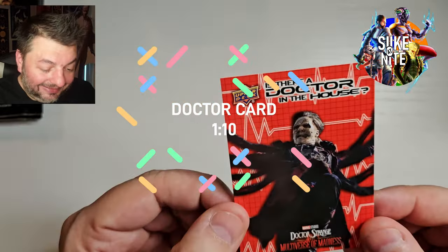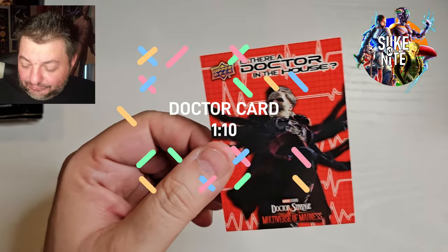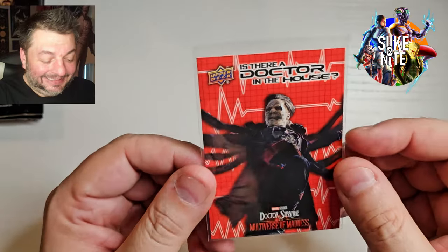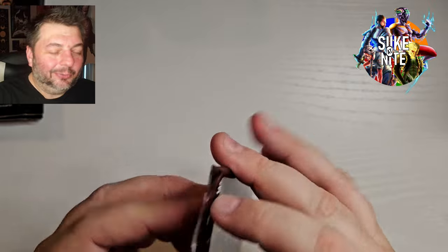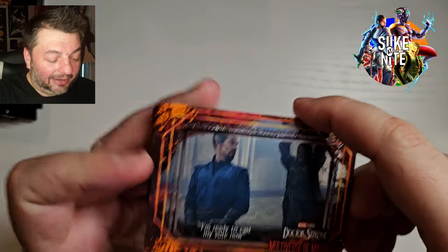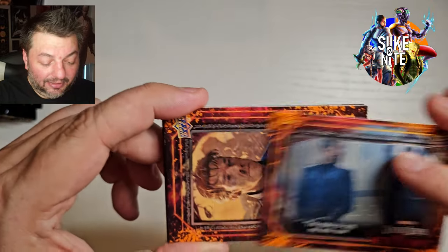Dude, yes! Oh yes! Zombie Doctor Strange — Dead Doctor Strange — whatever you want to call him. That's so awesome. He looks great. I love the extra arms. That scene where he absorbs all those dead souls and uses them is so rad. So cool. We're still on the first stack — for some reason I thought we were halfway through the box. We're only on pack five. I gotta speed this up — we're trying to beat the time of our second episode.